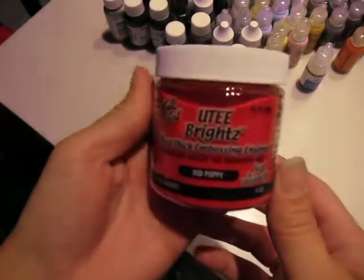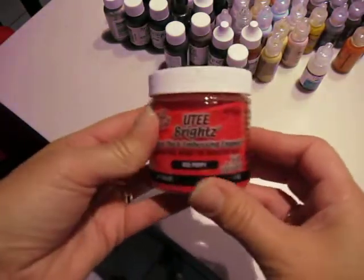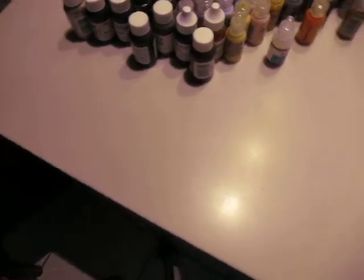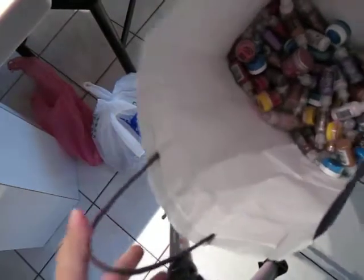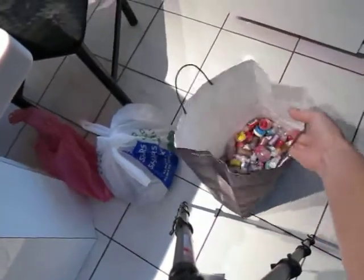My one and only sad bottle of UT — UT Red Poppy. They did have some clear, but they opened one measly box while we were there and some other ladies jumped all over that. This bag right here is full of stickles and perfect pearls and a couple odd bottles of embossing powder in it.